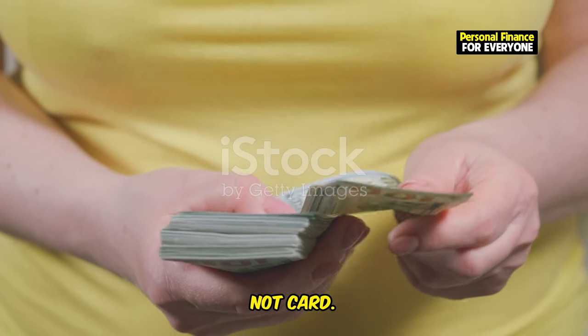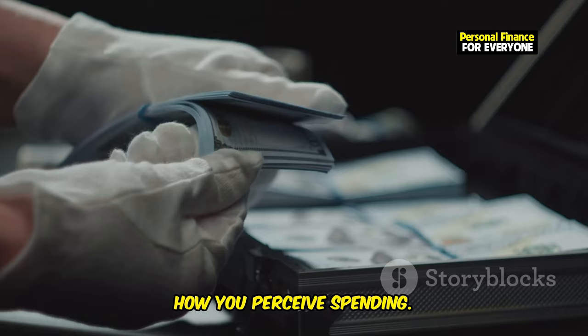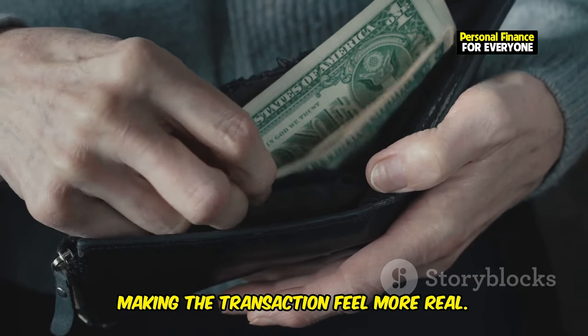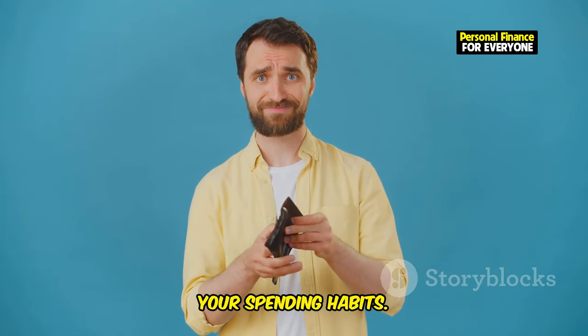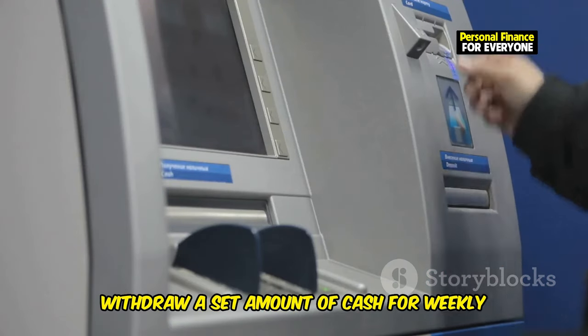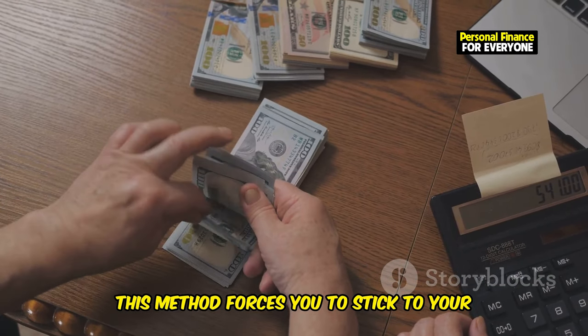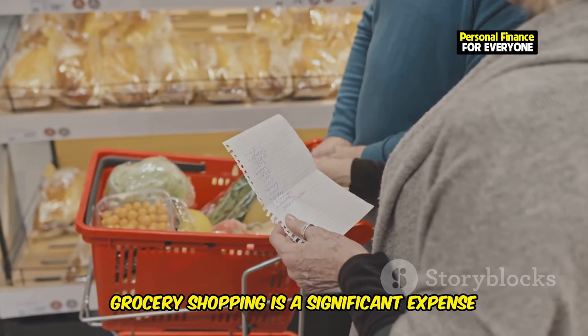Use cash, not card. Using cash instead of a card can change how you perceive spending — you see the money leaving your hands, making the transaction feel more real. This can help you become more mindful of your spending habits. Withdraw a set amount of cash for weekly expenses and leave your cards at home. This method forces you to stick to your budget and think twice before making a purchase.